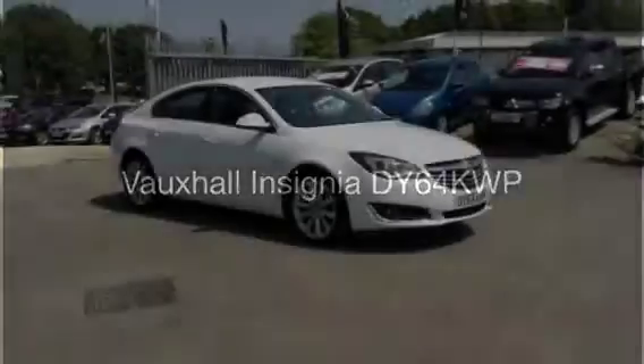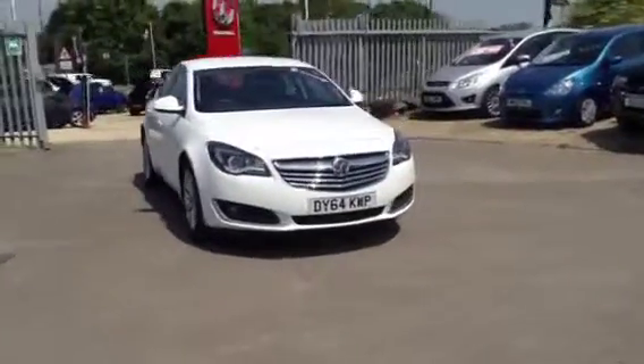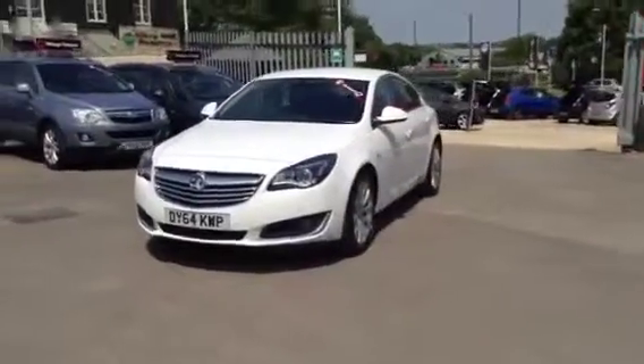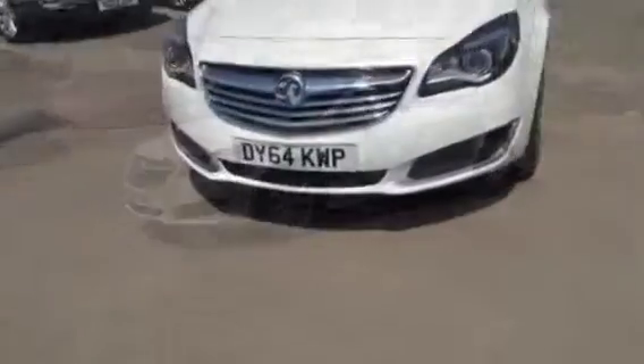Hello and welcome to Bayless Vauxhall. You're currently viewing the Vauxhall Insignia Elite with satellite navigation. This is a 2.0-litre CDTI Ecoflex model with start-stop technology, finished in Glacier White. This is also a Network Hue approved used vehicle.